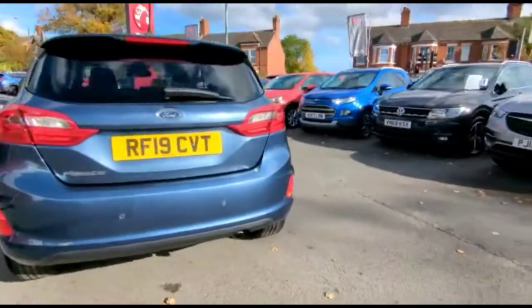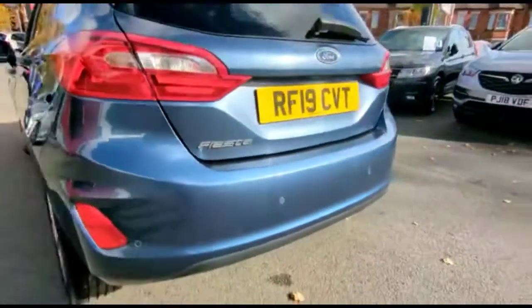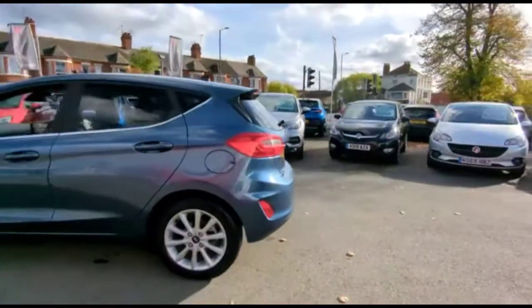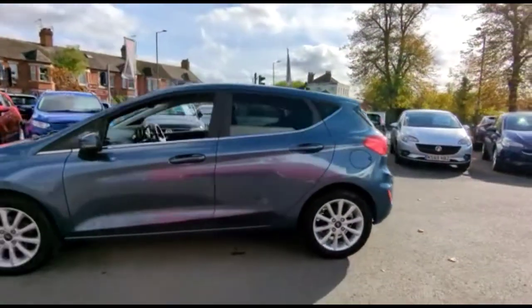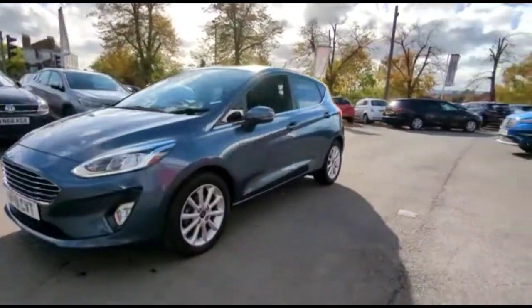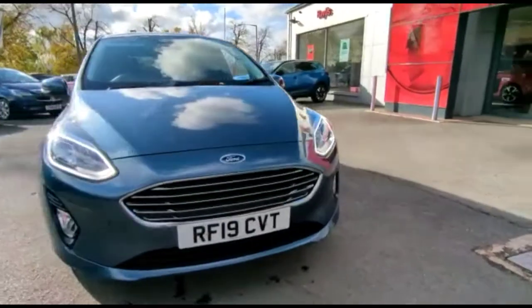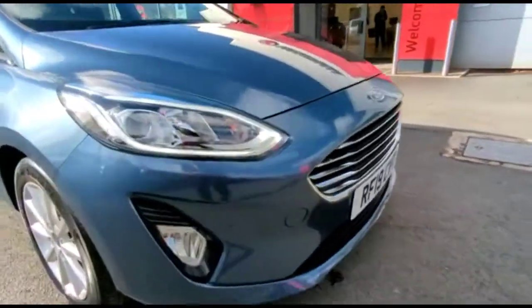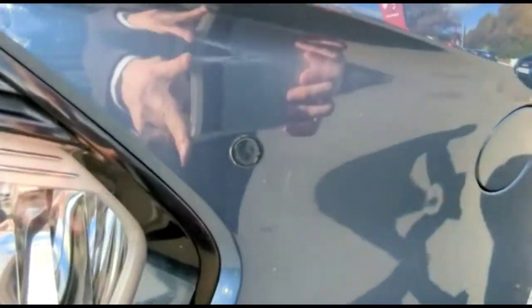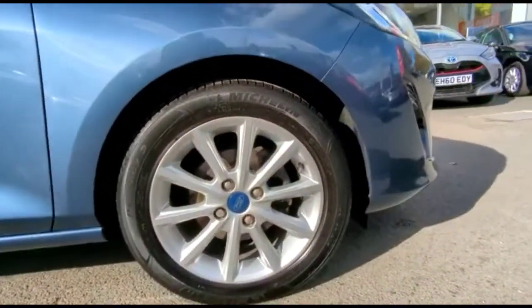It comes with many features including a rear spoiler, integrated brake lights, and parking sensors. Colour coded door handles plus colour coded mirrors with built-in indicators. LED daytime running lights and front fog lights. Front parking sensors as well, and stylish 17-inch alloy wheels.